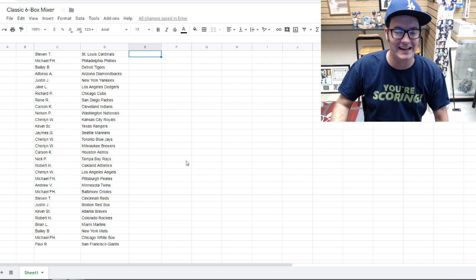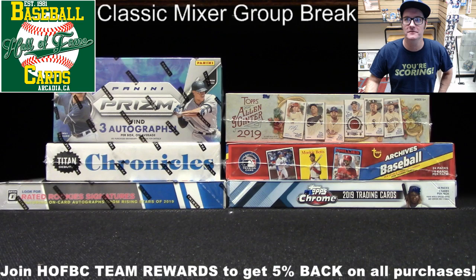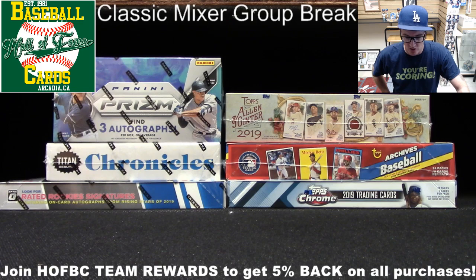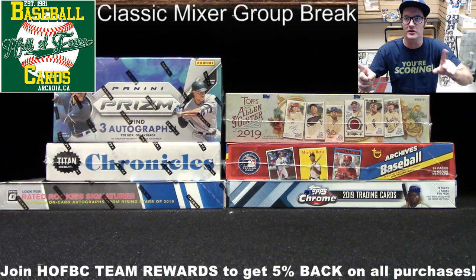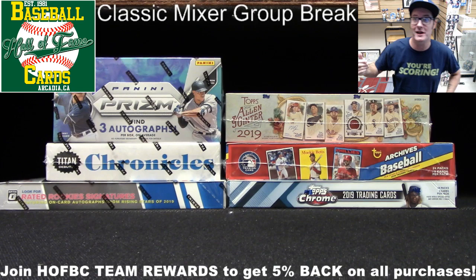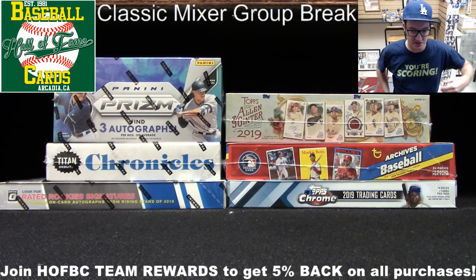So there are the matchups. Let's switch back to the main screen and get into this break. Before I do location shout-outs, let's take a quick vote — should we start with Panini or Topps? I'll probably alternate back and forth, but which manufacturer do you want to start with? It's looking about even, so I'm just going to open this big box of Prism — it's been staring me in the face.